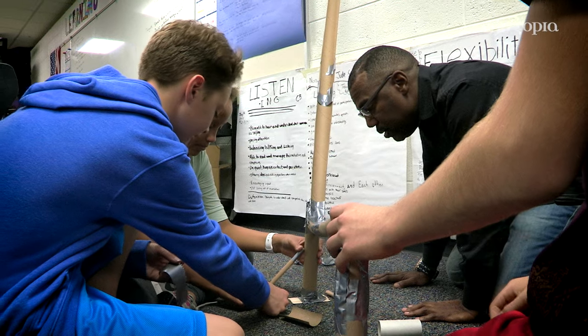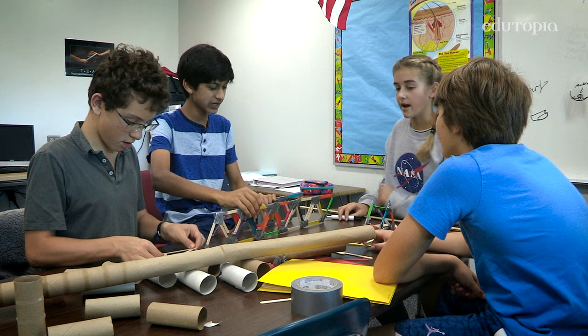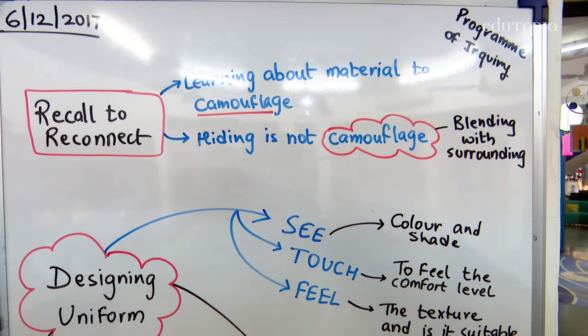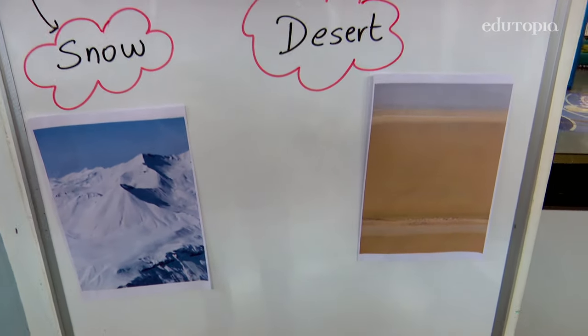If you're trying to build a student that has the confidence to go out and work in the real world, they have to be doing real-world work. So we try to implement design thinking. Design thinking is a step-by-step process. It's an innovative approach to problem-solving with empathy at the heart — designing for a specific purpose or person.